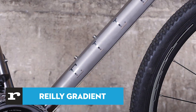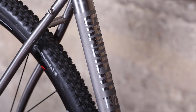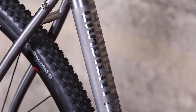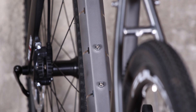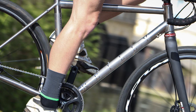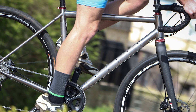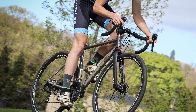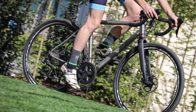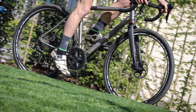UK-based Riley Cycleworks has produced the Gradient as a do-everything adventure and gravel bike, with a lovingly finished titanium frame and smart specification. The frame is made with carefully profiled tubes to provide the right balance of stiffness and compliance. The downtube has a flattened top section, and the top tube is tapered to provide more lateral stiffness, in combination with an oversized 44mm head tube and chunky chainstays. The Gradient provides a lovely ride — it's composed and comfortable, the titanium frame providing a sublime balance of stiffness and comfort. The carbon fork and oversized head tube gives the handling a crispness and it changes direction quickly when you want it to.